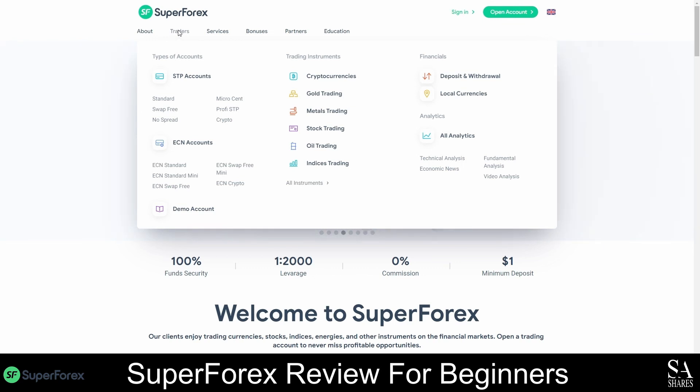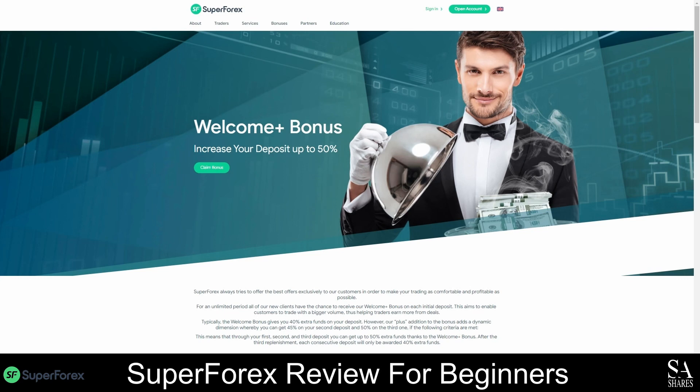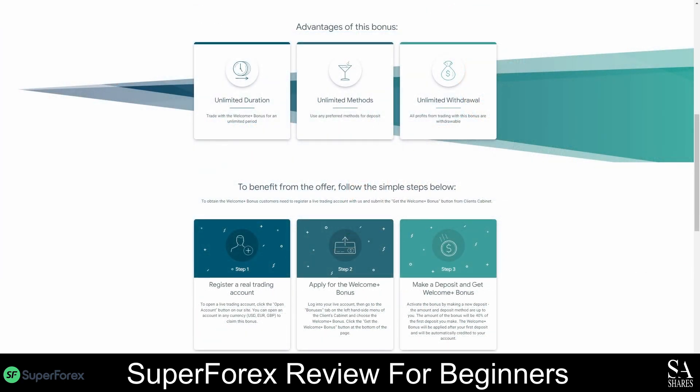Unlike many other brokers, SuperForex rewards their clients by offering a variety of different trading bonuses. There are a total of five bonuses, one being a welcome bonus, and bonuses take effect after one US dollar has been deposited. Most bonuses can only be applied once per account, but they are very flexible, and trading with SuperForex will definitely give you more than you bargained for.